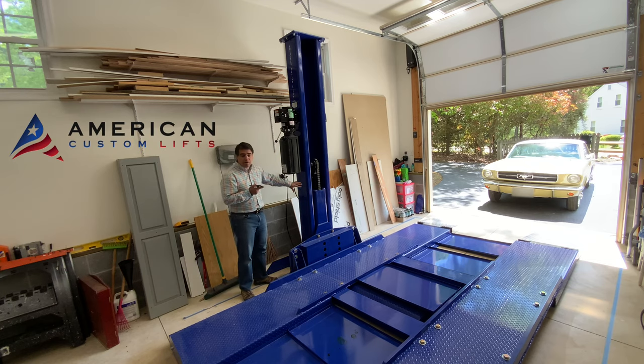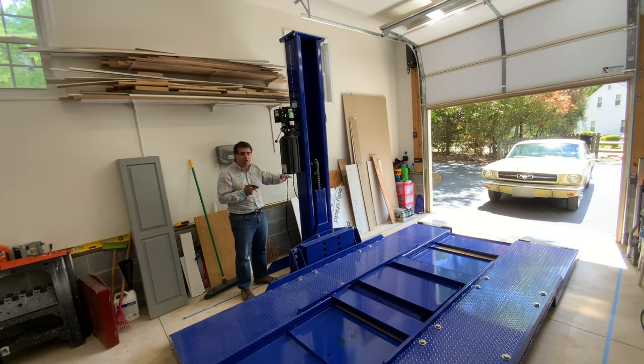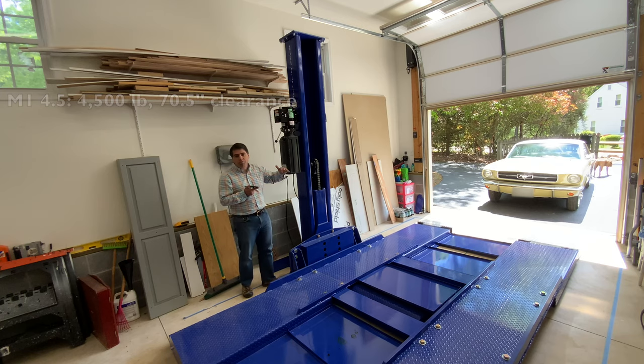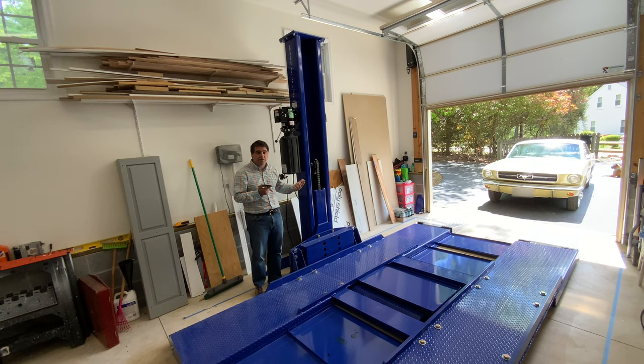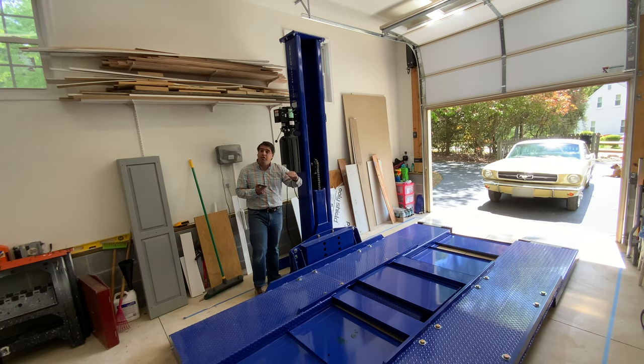The model that I got is an American Custom Lift — they call this the M1. They make a variety of lifts: some single post like this, some more conventional four post. It comes in two different models: the 4.5, which is what this is, or the 6.5. The difference is size and height. What you have to think about is what you need the lift to do: what kind of car you're going to lift, how heavy it is, what kind of car you're going to put under it, is there enough clearance, and does your garage have a tall enough ceiling.